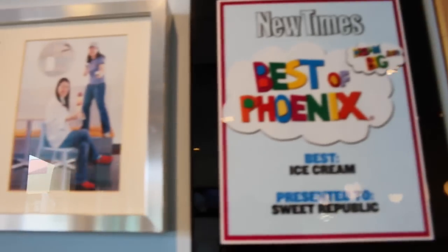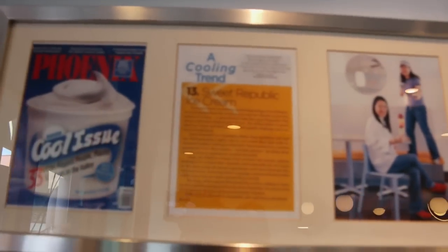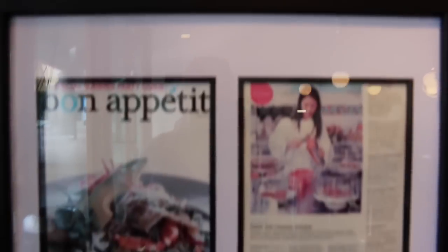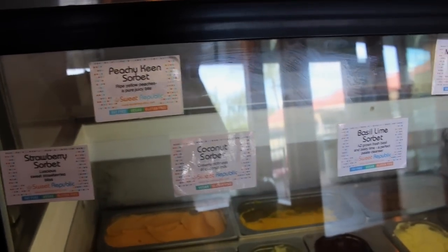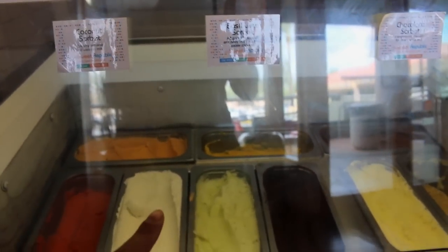Here are their other awards — Best of Phoenix. They even have an ice cream truck, so maybe one day I'll order that. I did another ice cream truck one time for Sicily's seventh birthday. I would love to have their Sweet Republic ice cream truck!